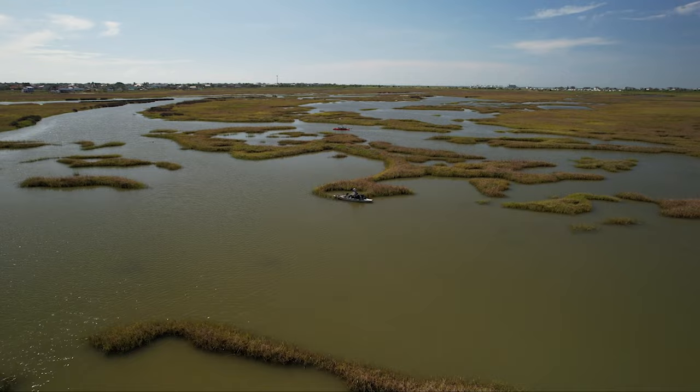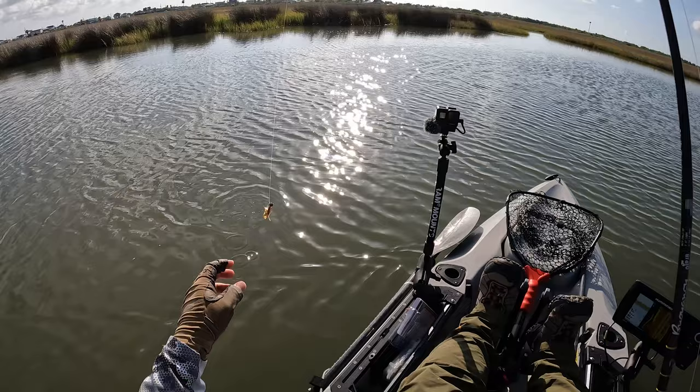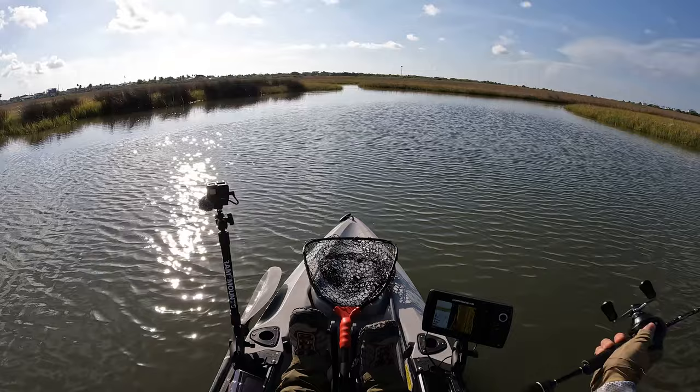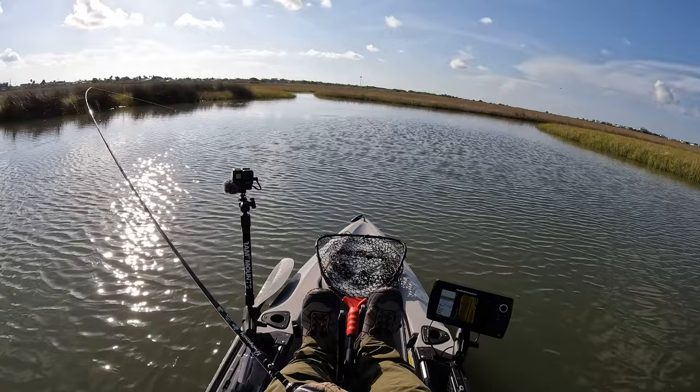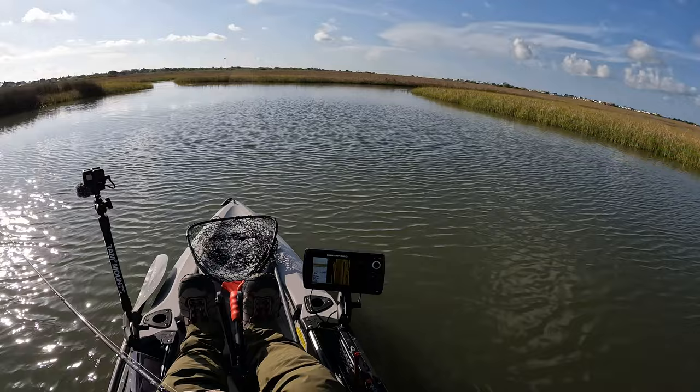I had a flounder right there and lost him. Got hit by a flounder but he got off while I was reeling in — obviously need a better hook set. But that's promising that I did hook into one with this Shimmer Swimmer 2.0. Keep trying, bouncing it off the bottom in this mud.